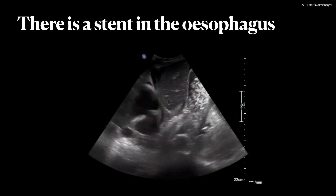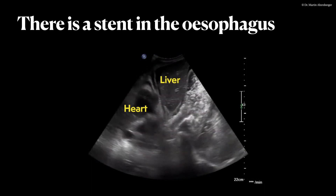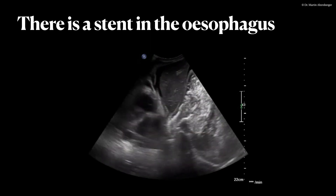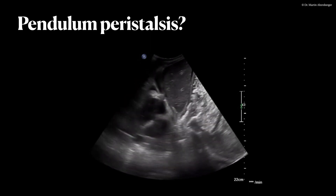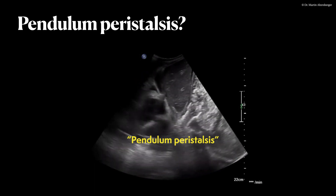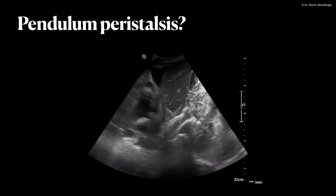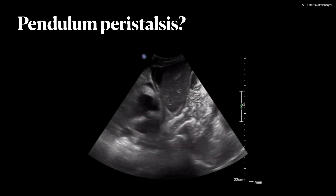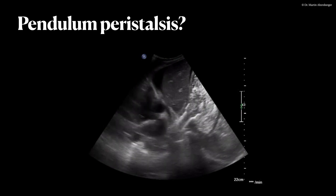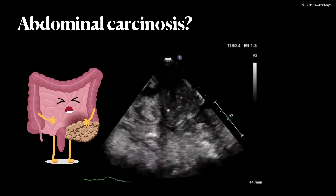We change from the echo transducer to a convex abdominal transducer with an abdominal preset. We see the heart, the liver, and there is a stent — a stent in the esophagus due to the carcinoma. What we also see is something like a pendulum peristalsis: the food or contents of the stomach are moving in and out of the stent. We also find round nodular structures in the abdomen, which are probably abdominal carcinosis.